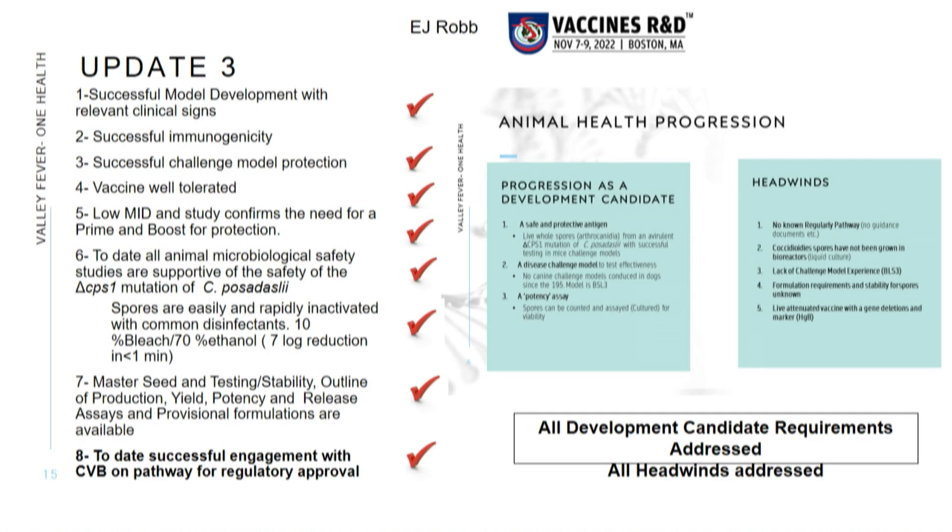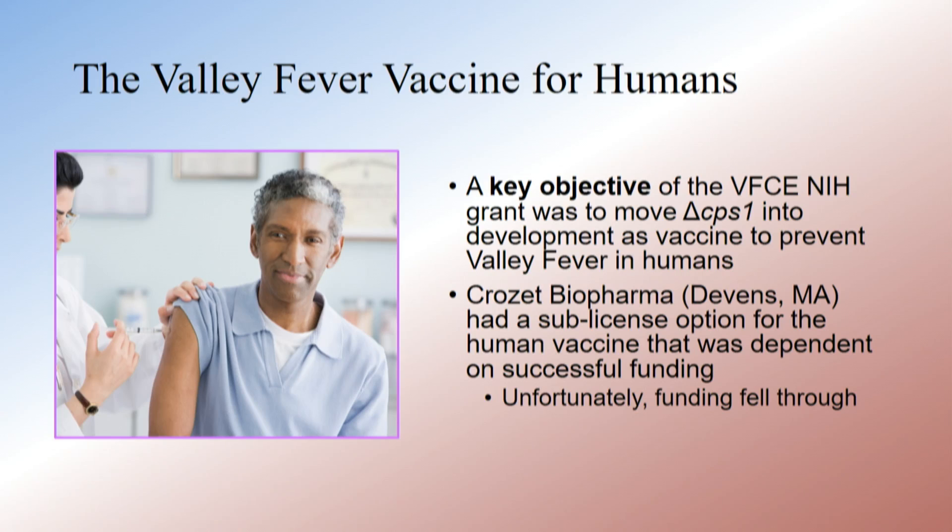This is necessary for licensing by the USDA, and we're working on getting this licensed — currently engaged with the CVB to move forward on licensing.